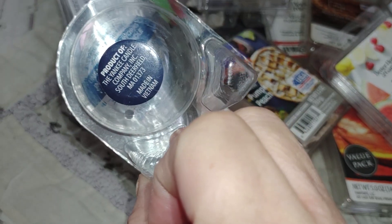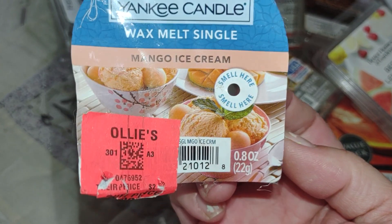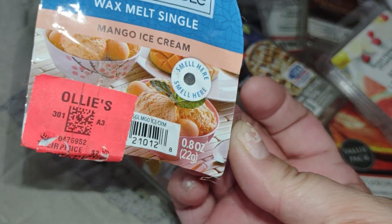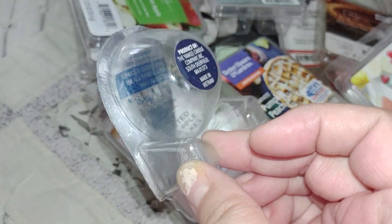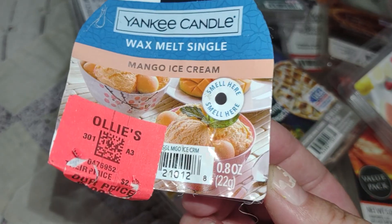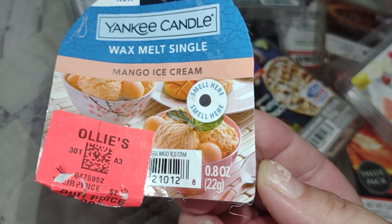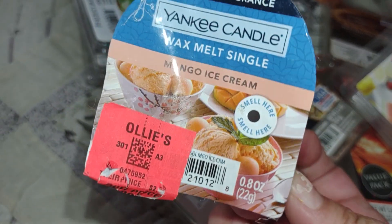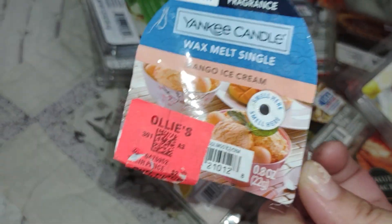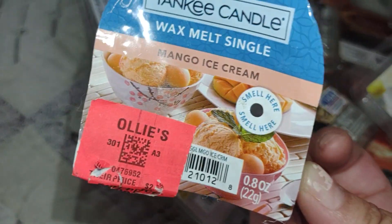Check out your Ollie's because they have more than just this scent — there's a variety of different scents your Ollie's store is carrying in these Yankee Candle melt singles. I've seen some Christmassy scents, some summer and spring related scents, some beachy scents. If you're still interested in Yankee Candle wax singles, check out Ollie's.